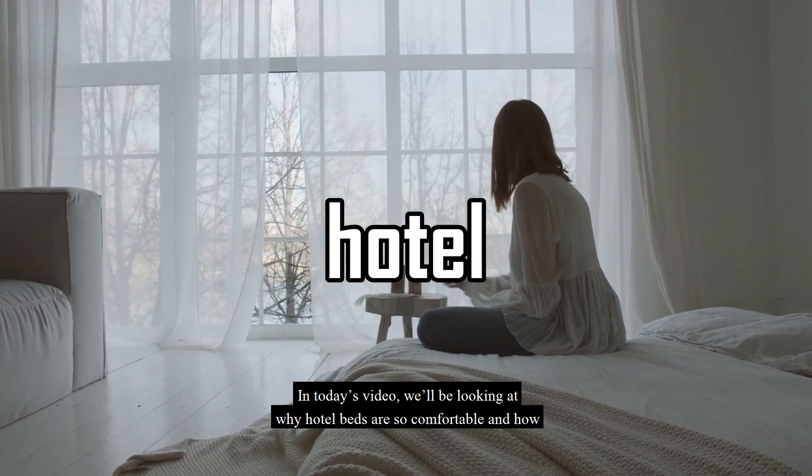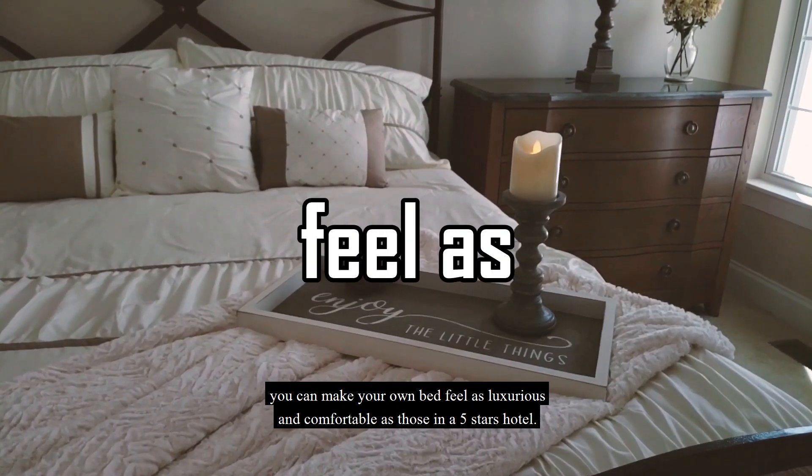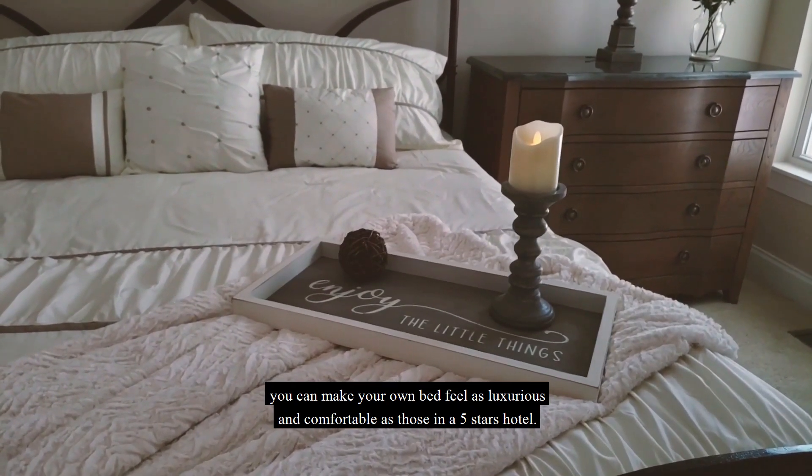In today's video we'll be looking at why hotel beds are so comfortable and how you can make your own bed feel as luxurious and comfortable as those in a five-star hotel.